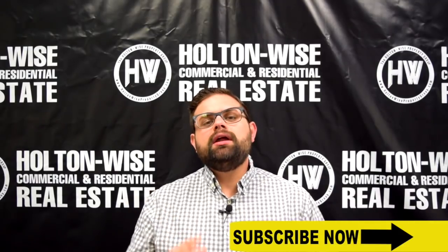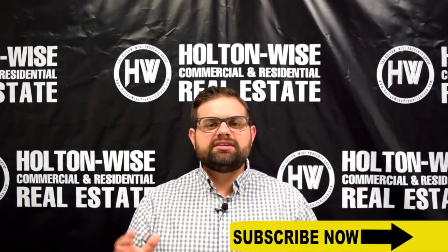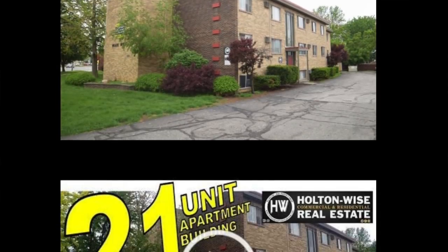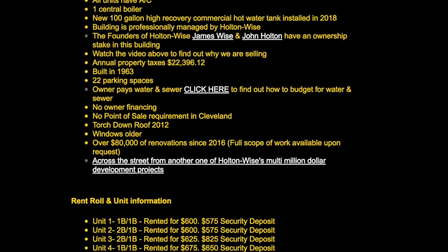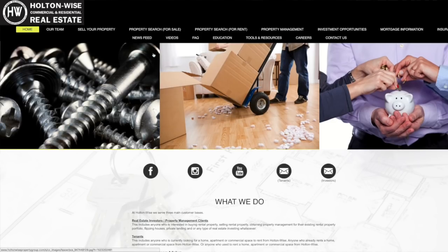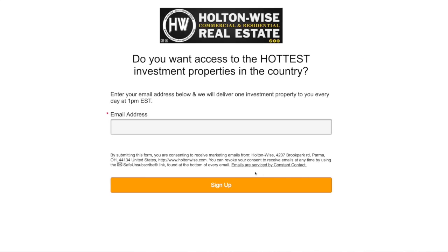As I'm sure many of you watching this are aware, I am the number one seller of investment properties in the Cleveland market. We send out one investment property every single day at 1 p.m. Eastern Standard Time. If you are not on that mailing list, I want you to click the link below to subscribe, or go to HoltonWise.com and click the envelope icon to sign up today.